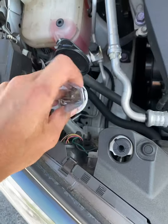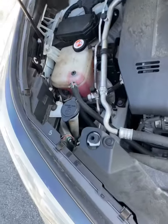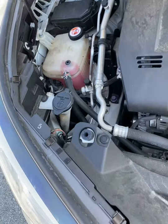Another top tier spot is inside the windshield washer fluid container. You can put the cap on and the cops do not know about this nearly as much — this is a great spot.